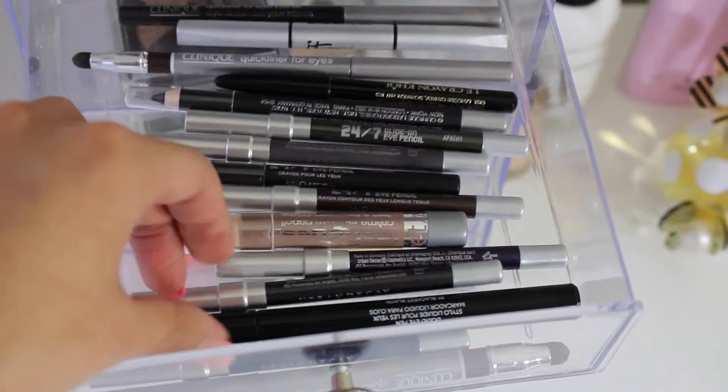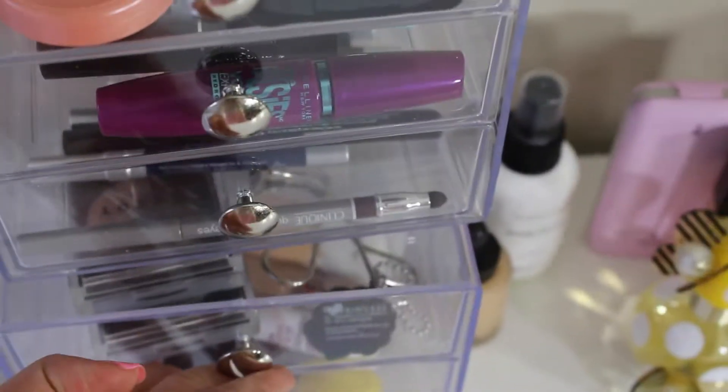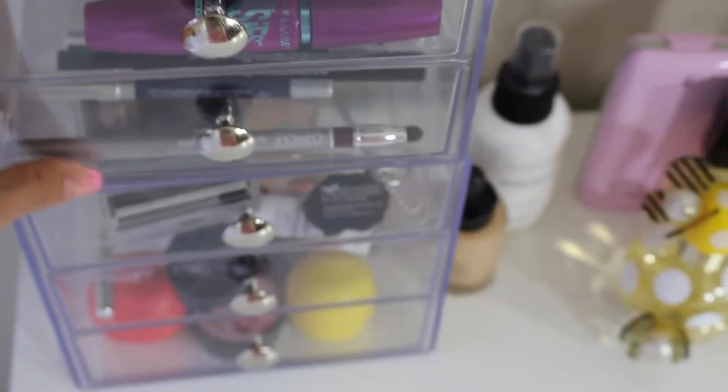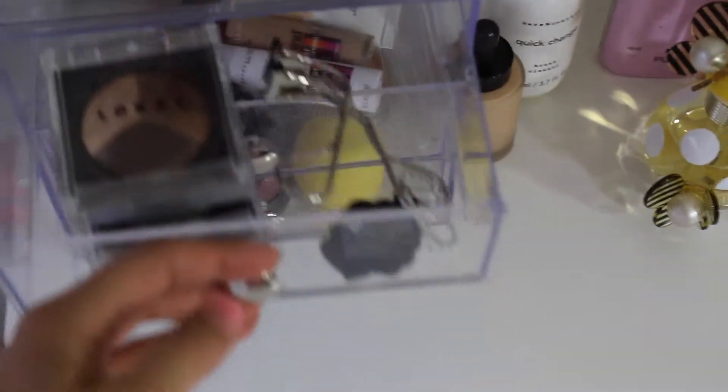On the third drawer I have mostly eyeliners from Urban Decay, Clinique, Revlon, and Lancome, and one cream shadow stick from Wet n Wild. By the way, this drawer unit is separate — each has three drawers, and I have two of them.